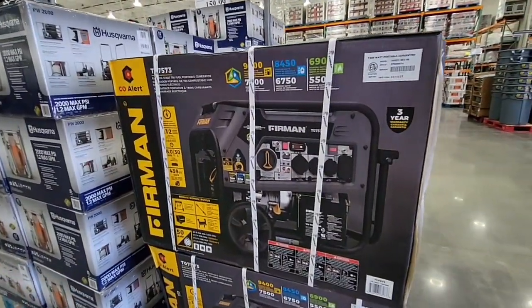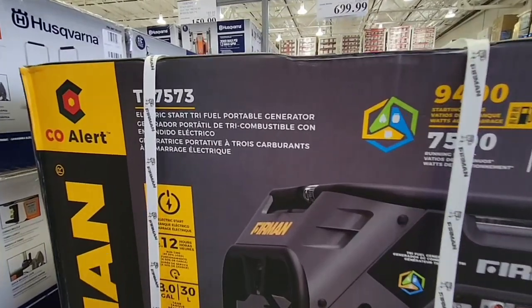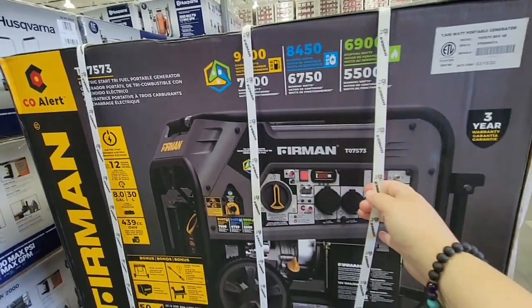The sale started today June 20th and goes through July 17th. Now, July 17th is a Sunday, and the Business Center is closed on Sundays, so technically the sale runs until July 16th.